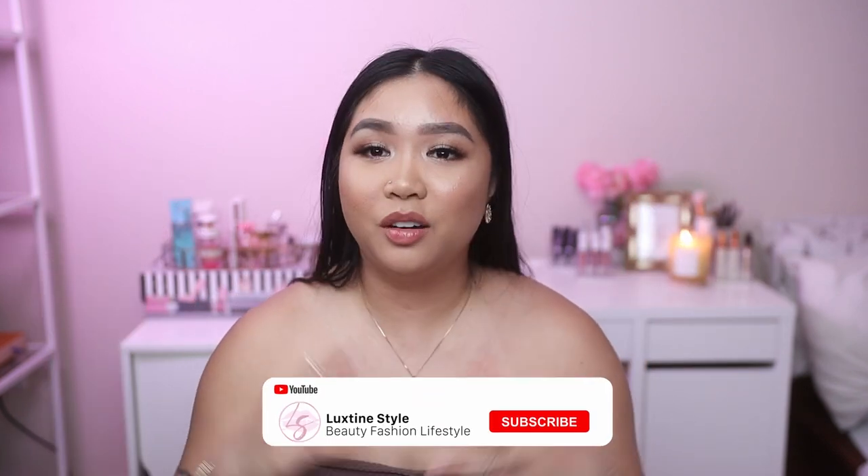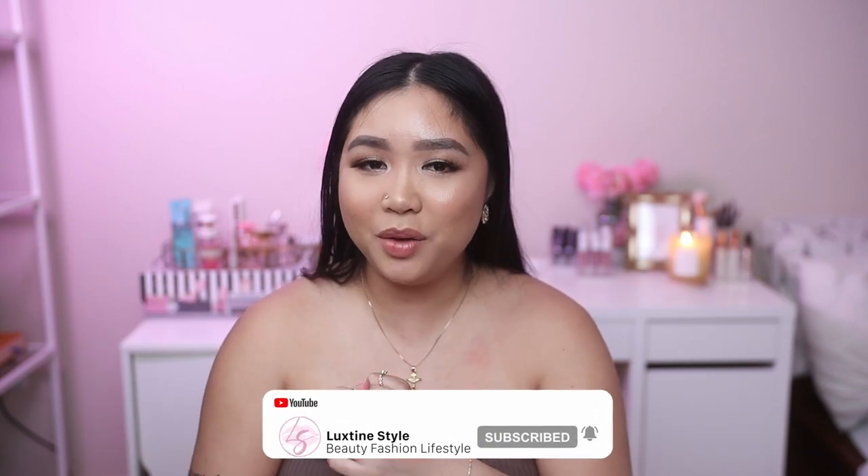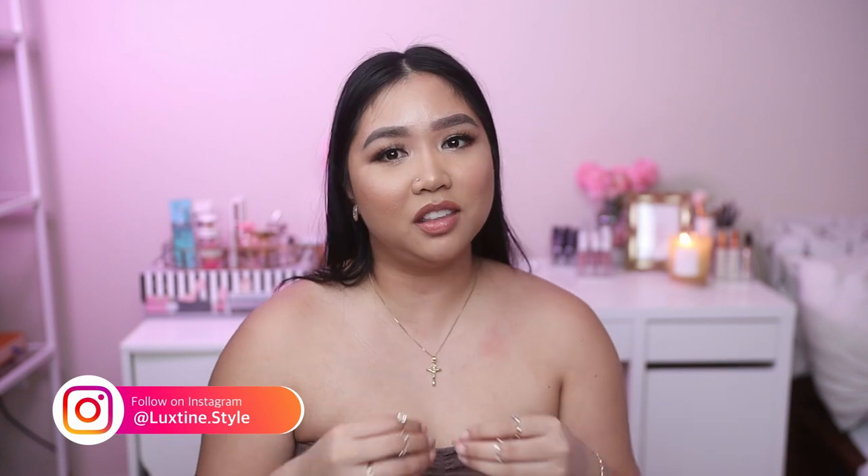Hey guys, welcome back to my channel, and if you're new here, welcome! Today's video is a very exciting one because I'm going to be sharing my luxury bag collection. This whole journey started in 2016 when I bought my first ever designer bag, which kickstarted and sparked something inside of me — as if I wasn't already in love with luxury bags. I'm going to share the few pieces I've collected from then until now.